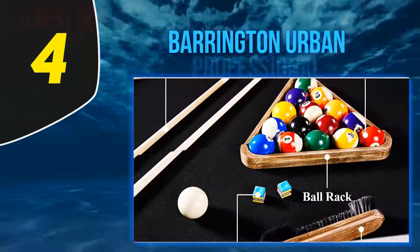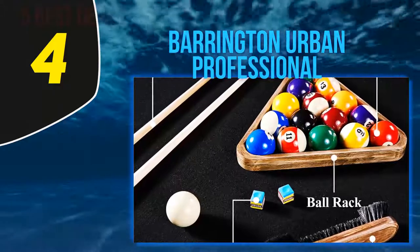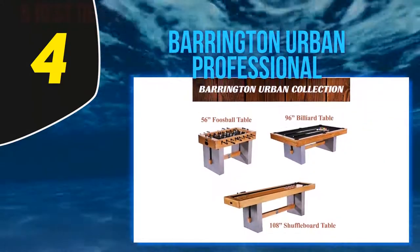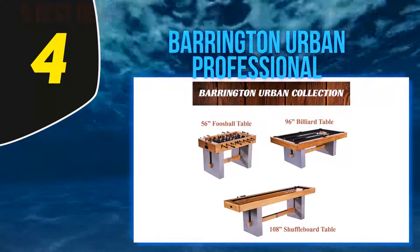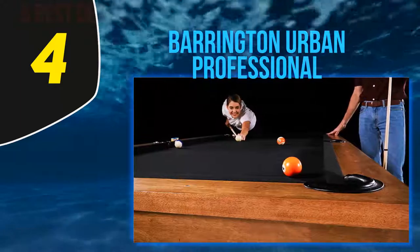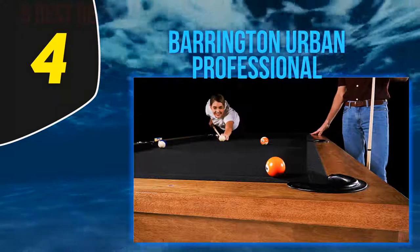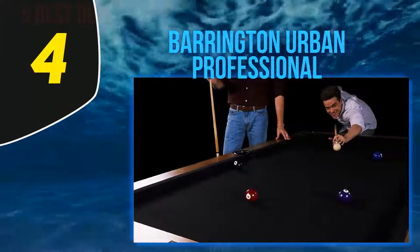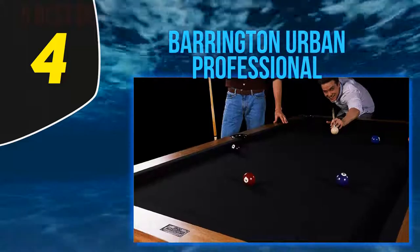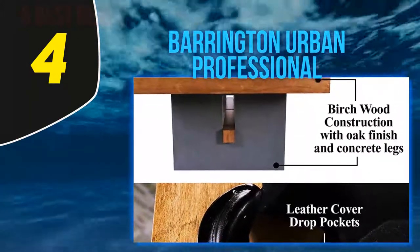At number 4, the Barrington Urban Professional. This eight-foot table has a really modern look that starts with the gray concrete legs. They not only add to the overall look but also offer a strong base of support and stability. A light birch veneer covers the upper portion of the table, complementing the legs and giving it a modern look that will fit almost any game room. The felt surface is made to competition grade using up to 50% wool, allowing for smooth yet zippy ball movement.